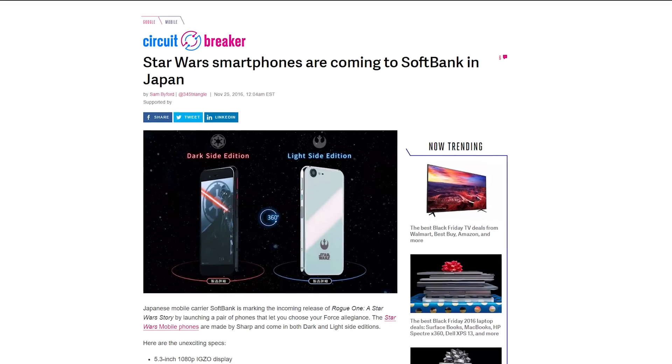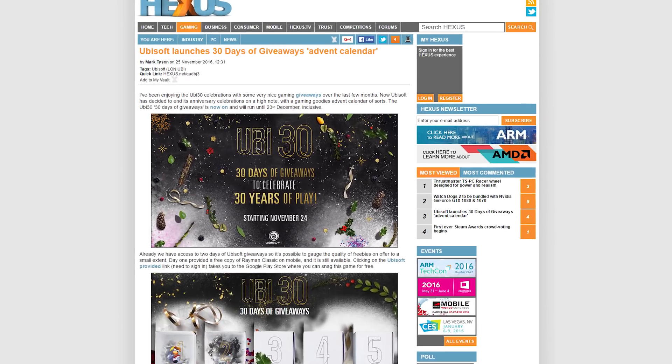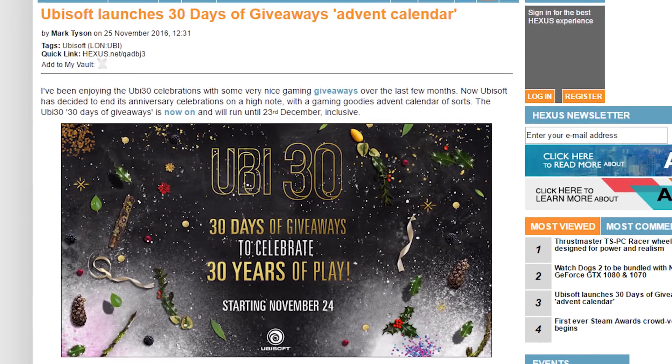Japanese mobile carrier SoftBank is amping up the release of Rogue One with Star Wars smartphones. There are dark side and light side editions, and they look pretty awesome if you're a huge nerd — so dumb, those look so stupid. And yesterday Ubisoft launched 30 days of giveaways, so go and buy some Ubisoft games if that's what you want to do.